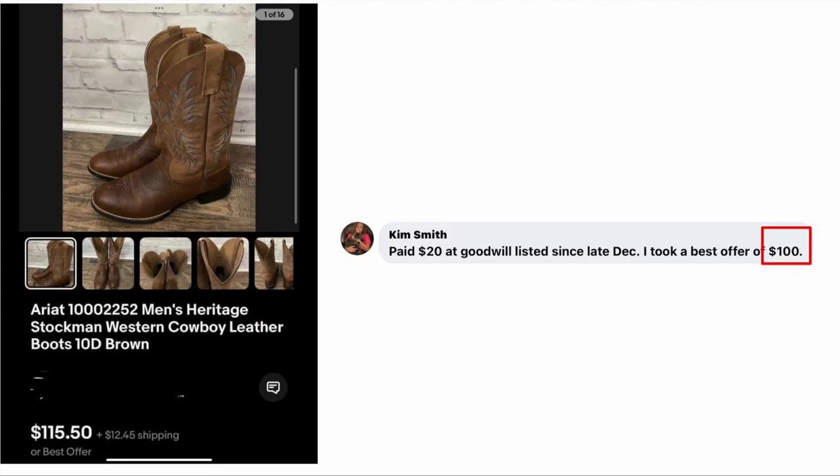We are going to start with Kim Smith. She paid $20 at Goodwill, listed this item in late December, and took a best offer of $100. These are Ariat Men's Cowboy Boots, size 10D — paid $20 and sold for an even $100.